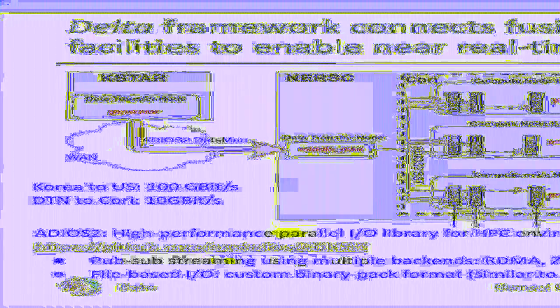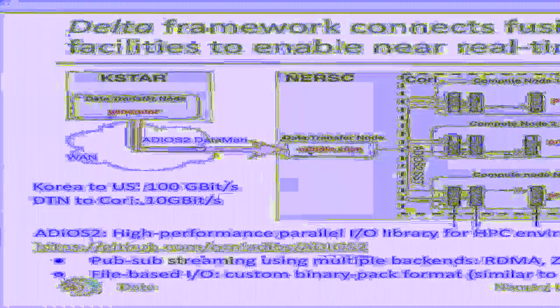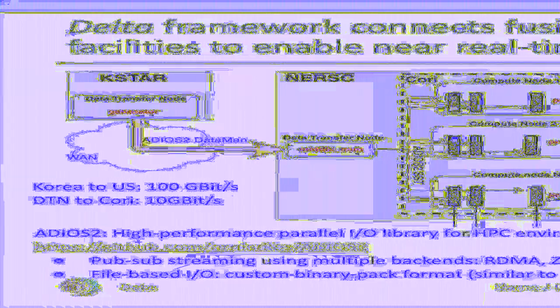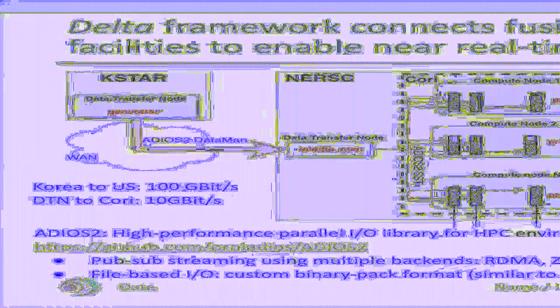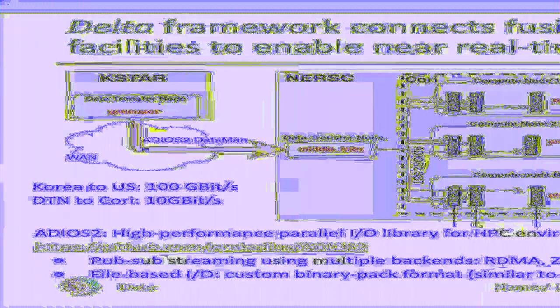The figure shows where the different components of DELTA are executed. At the experimental site — KSTAR in our example — a generator stages experimental data and streams it to the compute site from a DTN, a data transfer node. At the compute site, the National Energy Research Scientific Computing Center (NERSC) in our example, a middleman receives the stream. The middleman uses optimized wide-area network streaming methods to receive the data stream and forwards it to the actual compute resource. The middleman is optional but may be needed where network security policies forbid direct access to HPC resources from the Internet.